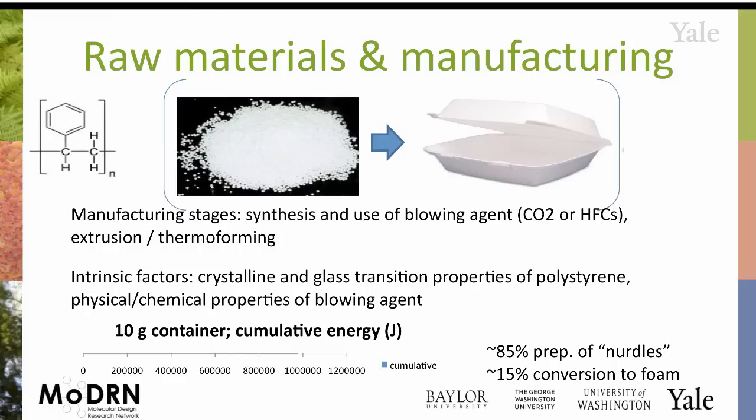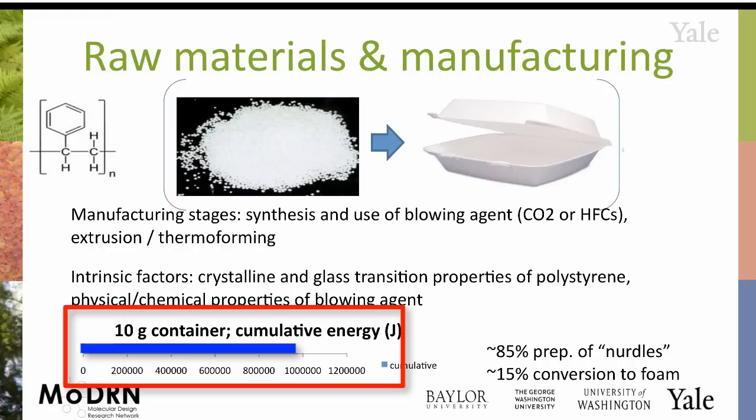As we go along, I've been adding up the energy embedded in just this 10-gram container. So far we're up to about one million joules — one megajoule — and most of that is embedded in the actual synthesis of the raw material.